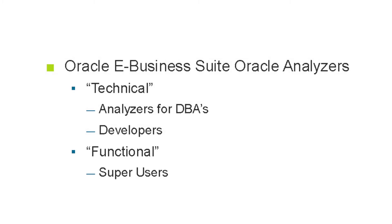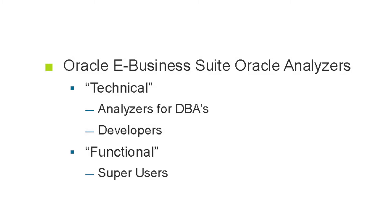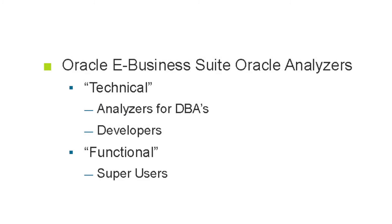On the functional side, for example, if you're doing an AP close, you want to make sure you're ready and not run into errors that would stop you from being able to close your process at end of month. You can actually run these on a regular basis to make sure you don't have any errors — be proactive.